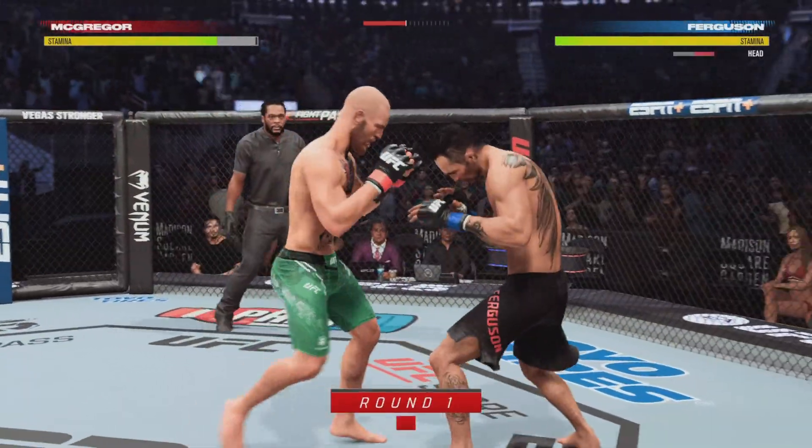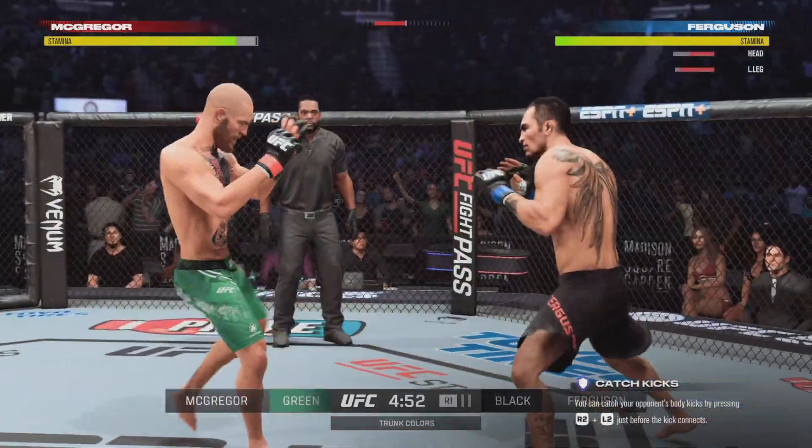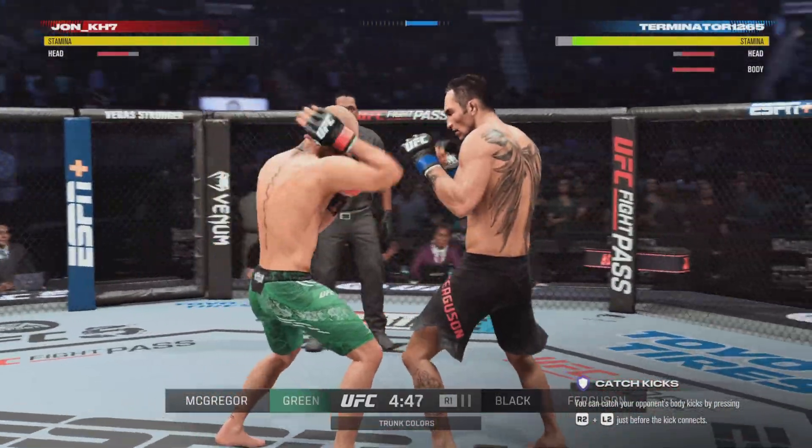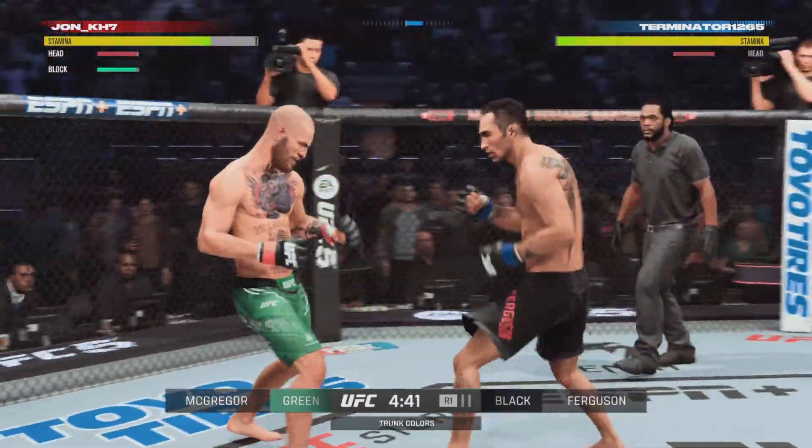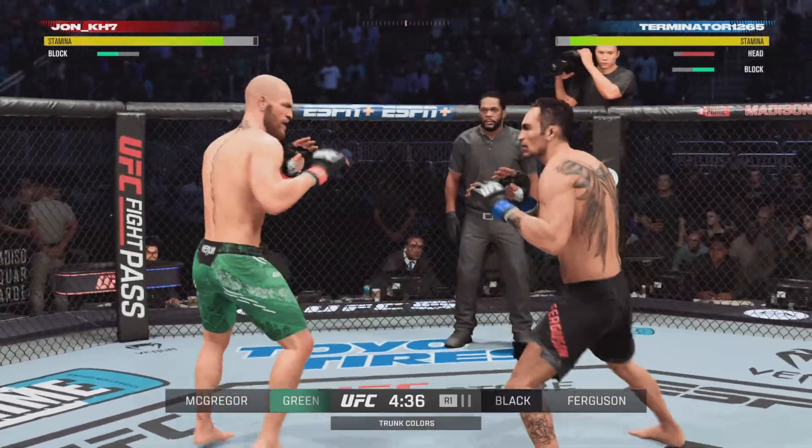Scintillating, lightweight matchup here. Tony Ferguson versus Conor McGregor. And if you're Conor McGregor, it's a hard guy in Ferguson to simulate and train for. How do you find somebody to match the length, the awkwardness, the different approach of Tony Ferguson?